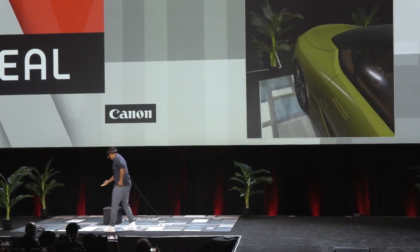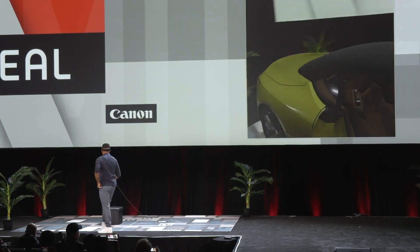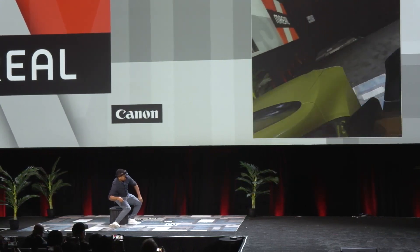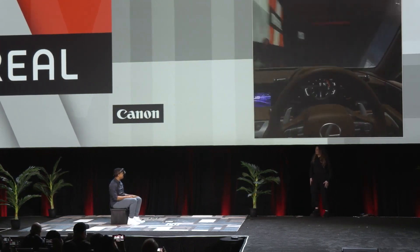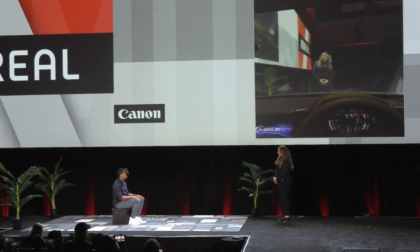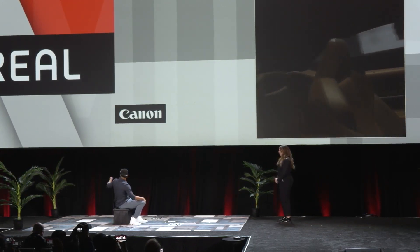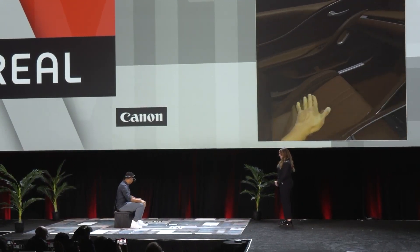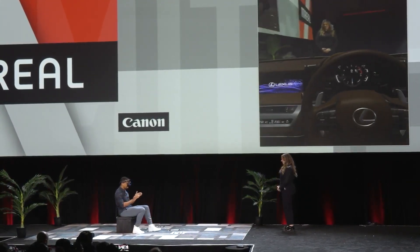Let me go ahead and step on inside. I'll open the door. Beautiful. Let me have a seat. I can observe the world around me. Notice the sleek lines. Top of the line features. I'm talking about MREAL, not the car — although, that's really nice too.